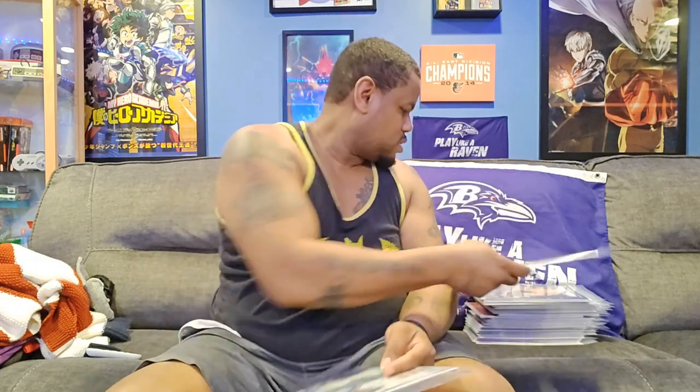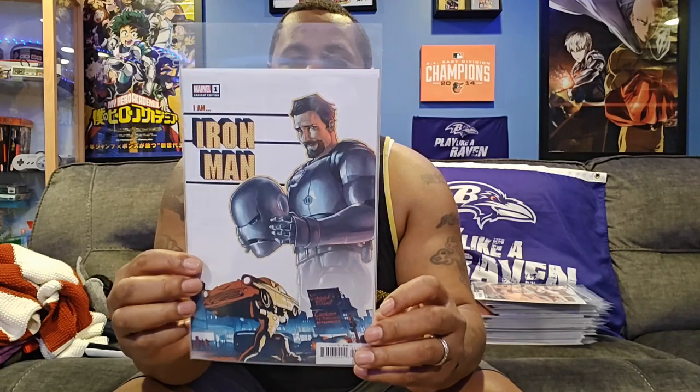Next is the I Am Iron Man series. Here's the main cover, which is a throwback to the old style of drawing for cover art. And here's the variant with the first I Am Iron Man Mark 1 suit — I believe that's what it is.